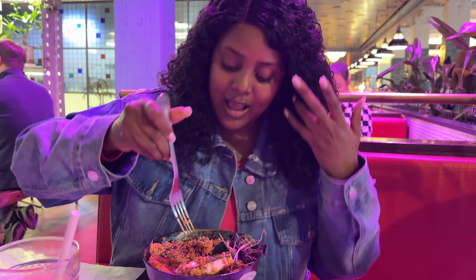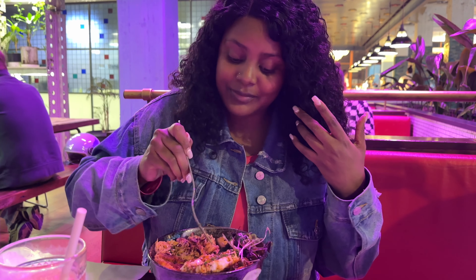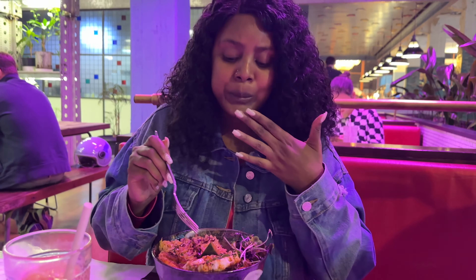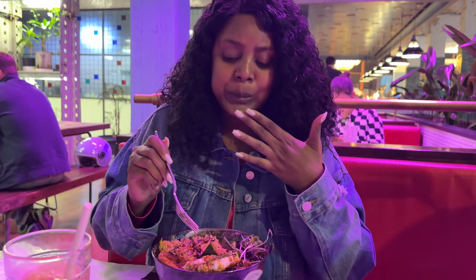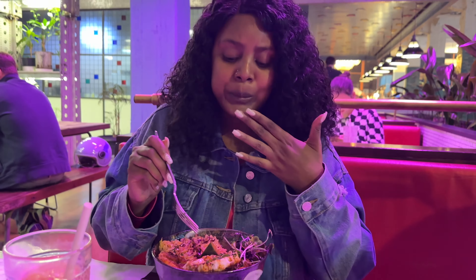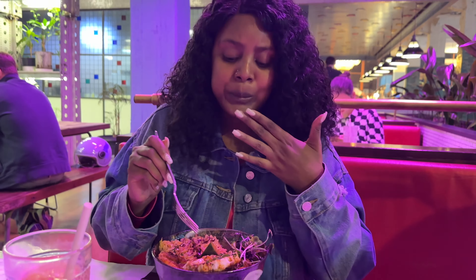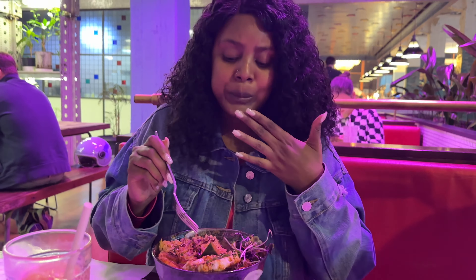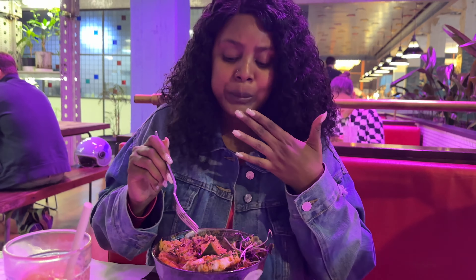This is the chicken katsu — there's egg, coleslaw, cucumbers, chicken, and rice underneath. This looks really beautifully presented. And this is the kimchi — let's dig in, my loves! It tastes really good. The rice and the katsu taste really good.